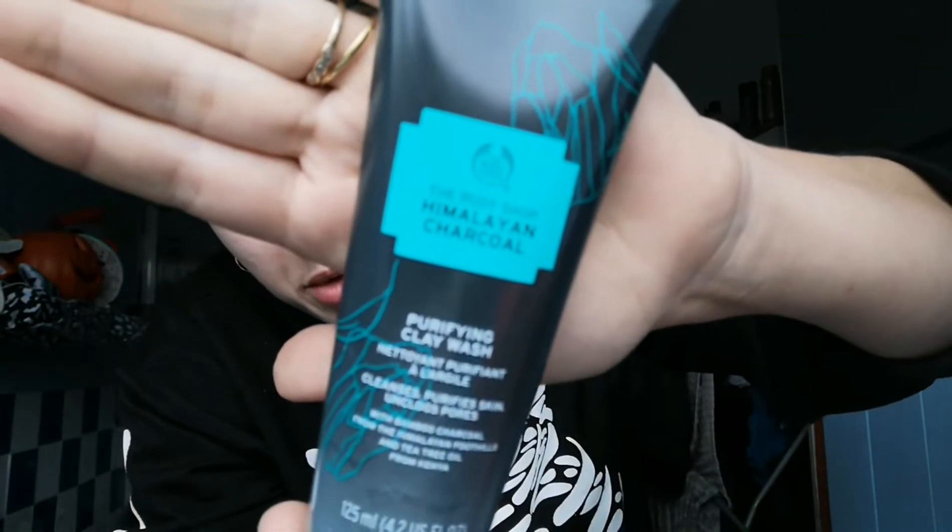Hi guys, so I thought I would do a quick demo on my daily daytime routine. I'm just going to go through all the products really quick so you know exactly what I'm going to be using. First off I'm going to use the tea tree face wash to help with any breakouts and spots. Then as my second cleanse, I'll use the Himalayan charcoal clay wash, which is purifying — it's good for getting rid of blackheads, opens up your pores, and gets all the dirt out.